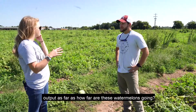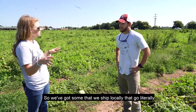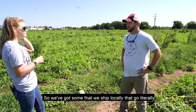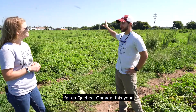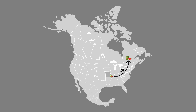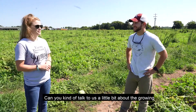How far are these watermelons going to consumers? We've got some that ship locally — literally half a mile from our stand — and we've got some that go as far as Quebec, Canada this year. That's international!